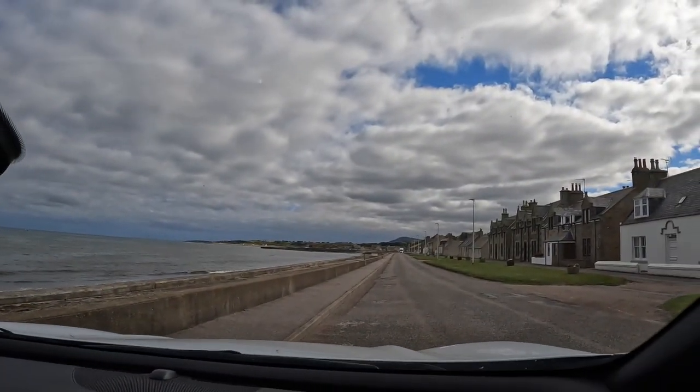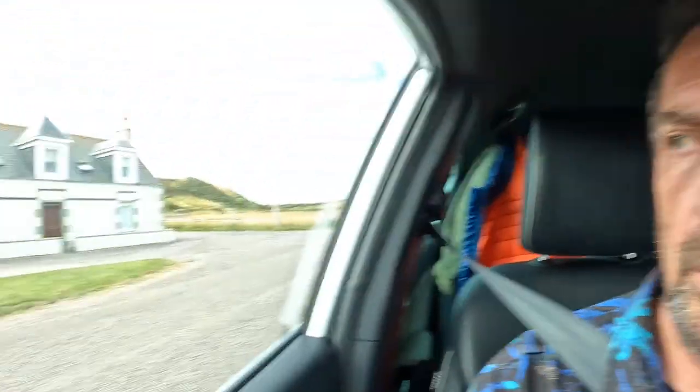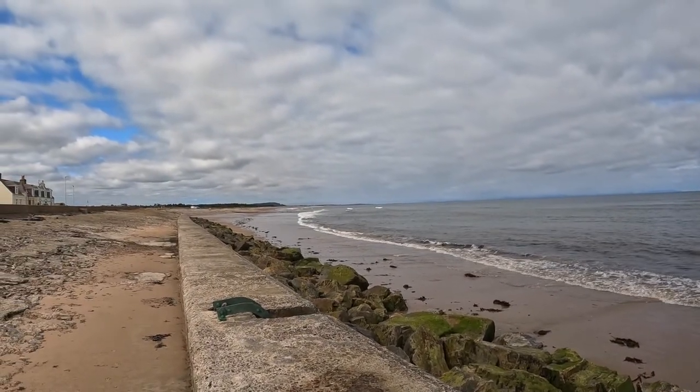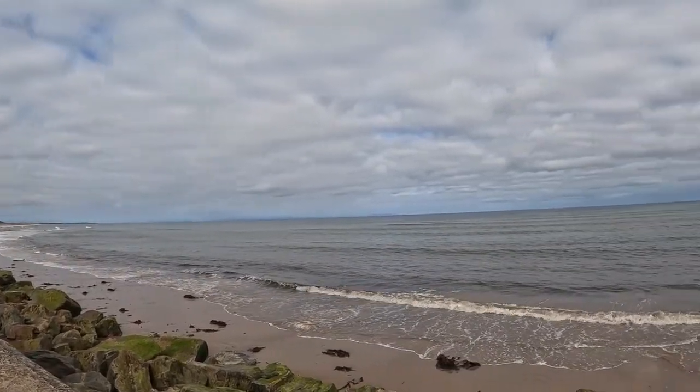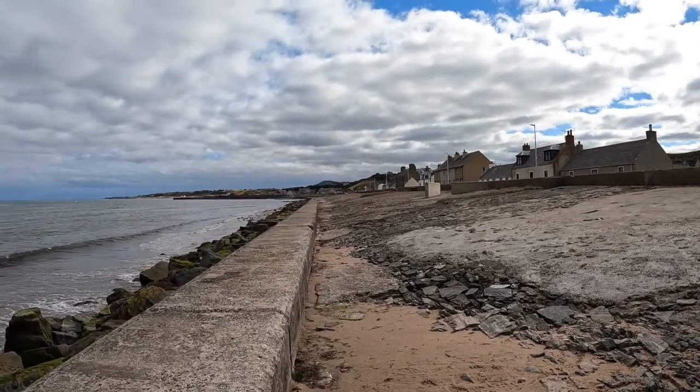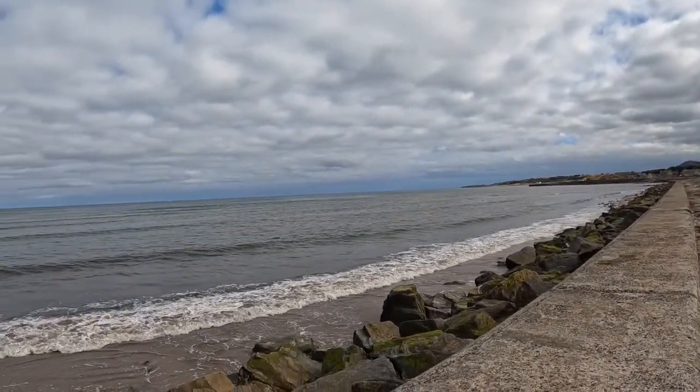We're in a little place called Port Gordon, where a local has told us that if you come through here and look over the edge, there's a good chance of seeing seals on the seafront. It's a concrete breakwater that protects the road. We'll have a look down and see if there are any seals — see if the guy was telling us the truth. And the obligatory smell of sewage.